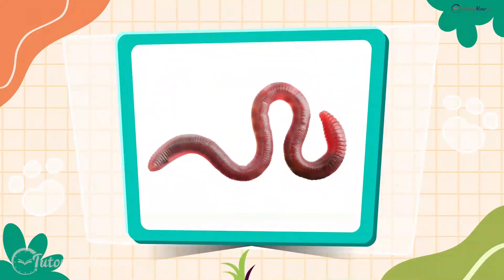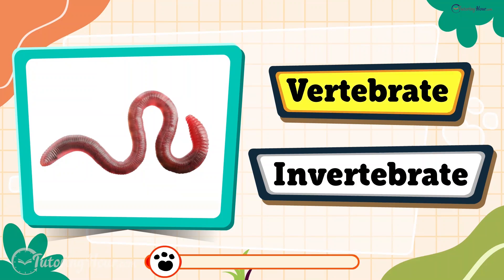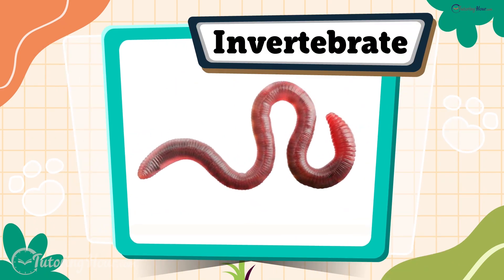Here comes the earthworm. Is it a vertebrate or an invertebrate? The earthworm is an invertebrate. This soil dweller does not have a backbone, but wriggles through the dirt effortlessly.